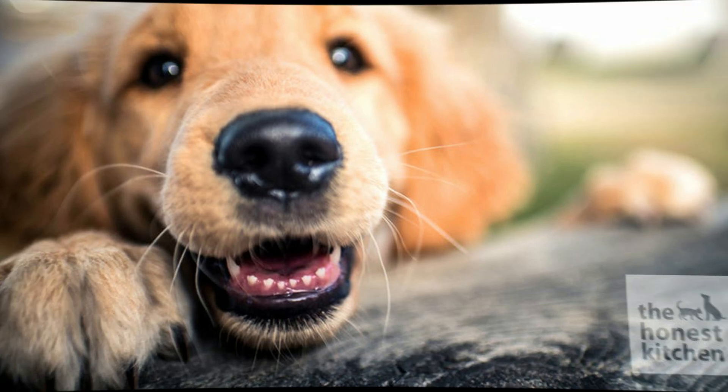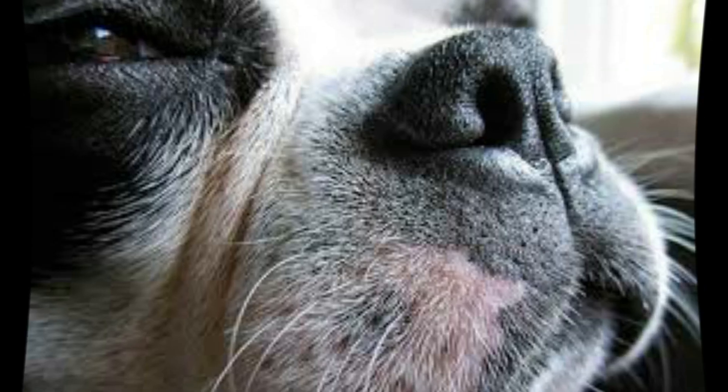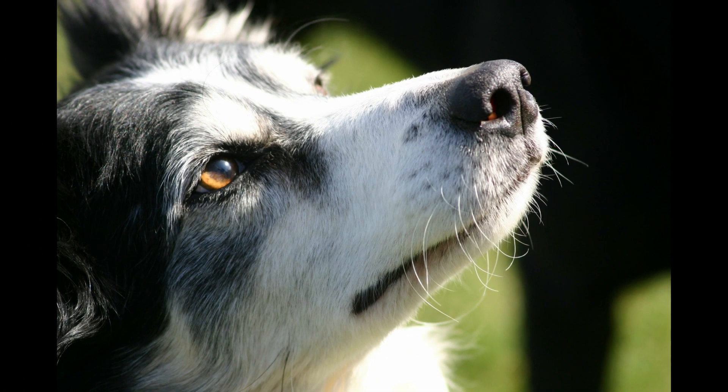Whiskers are not just stray hairs — they are like GPS signals for our dogs. They are navigational tools that can sense and pick up on vibrations, helping a dog distinguish objects, wind, and sound immediately surrounding their face. This is helpful in determining the size of any enclosure, including a prey's den or a small indoor enclosure.